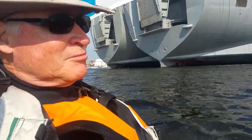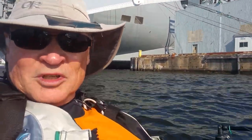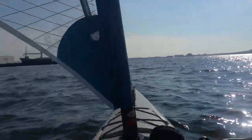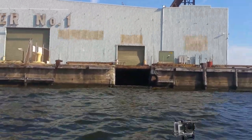Overall, a gorgeous day out here. Not bad for the first week of November 2015. Enjoy. This is a beautiful day.